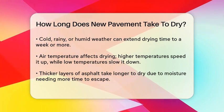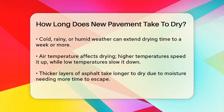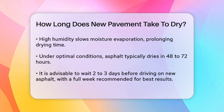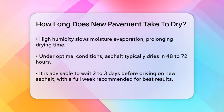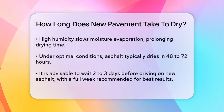Humidity is also a key factor. High humidity slows down the evaporation of moisture from the asphalt, which means it will take longer to dry. In contrast, low humidity allows for faster evaporation and thus quicker drying. Under ideal conditions, you can expect new asphalt to take around 48 to 72 hours to dry completely. However, this timeframe can extend to two to seven days depending on the specific conditions mentioned above.